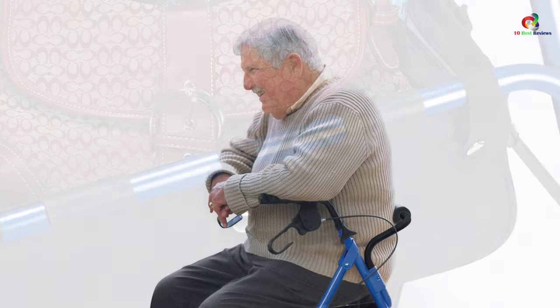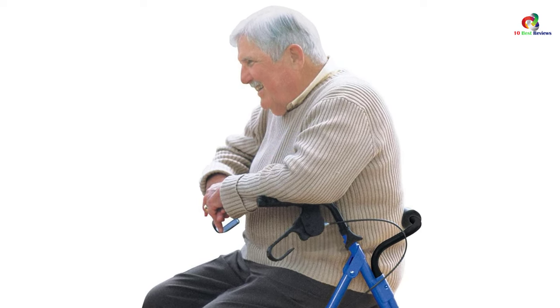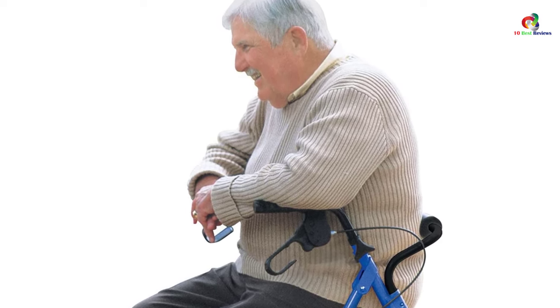This rollader walker with seat can support a weight capacity of 300 pounds. It also features tool-less assembly, making it easy to take with you anywhere while traveling or store it away when not in use.